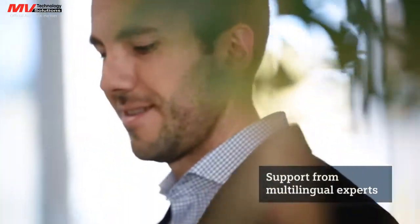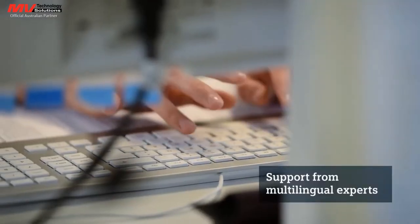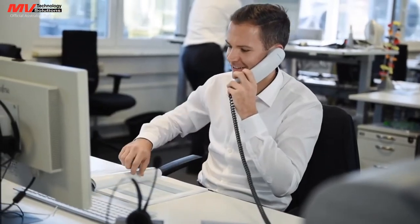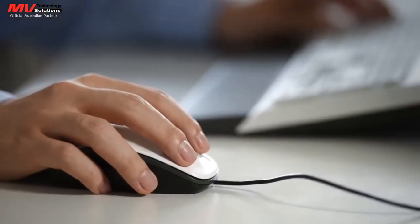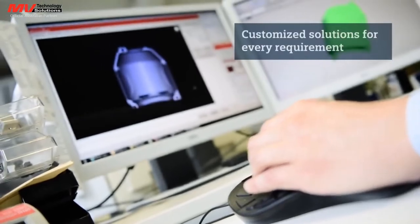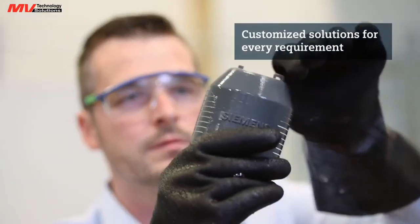Multilingual experts provide advice and support to customers all over the world, and at every stage of the planning and implementation process — during offer preparations, while clarifying technical issues, during product engineering, all the way through to order processing and shipment. The objective is always the same: to rapidly find a customized solution for every requirement.